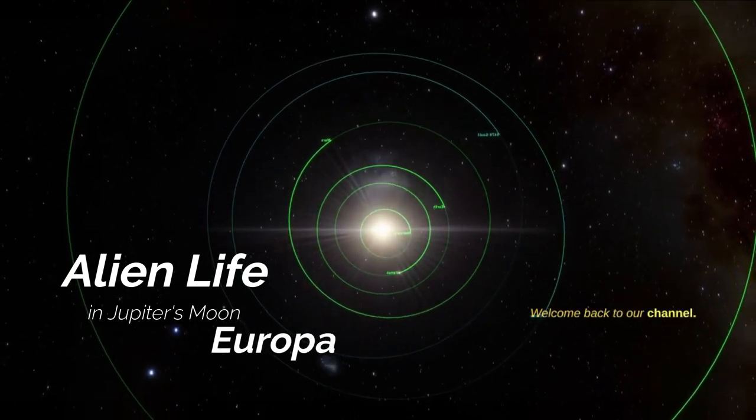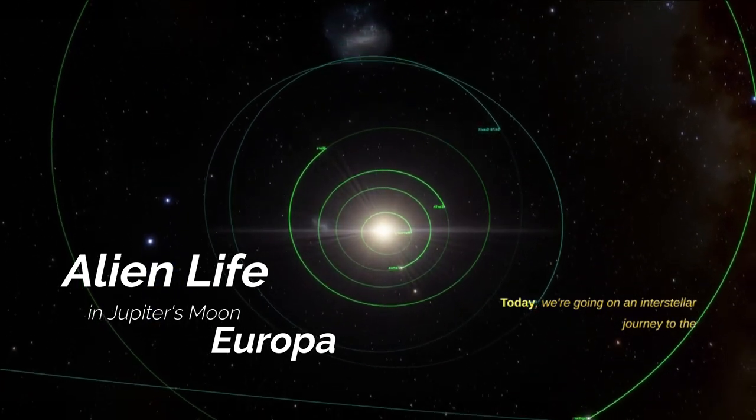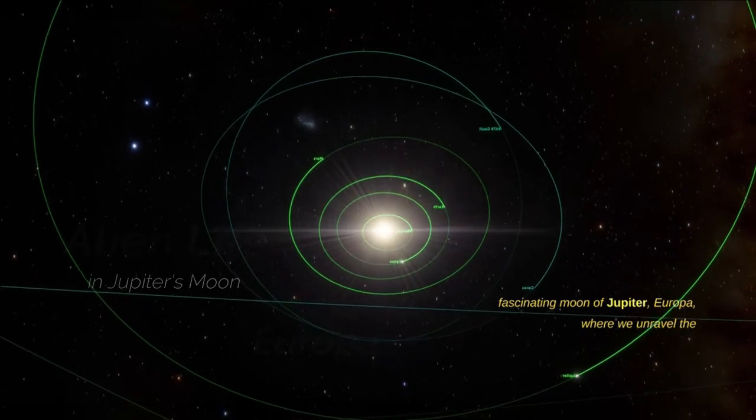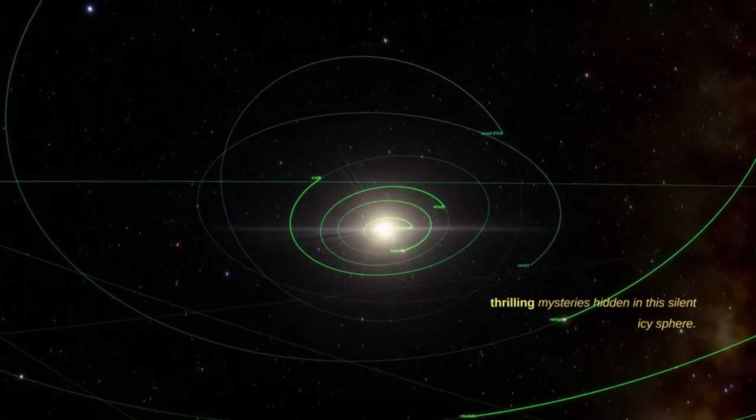Welcome back to our channel. Today, we're going on an interstellar journey to the fascinating moon of Jupiter, Europa, where we unravel the thrilling mysteries hidden in this silent, icy sphere.